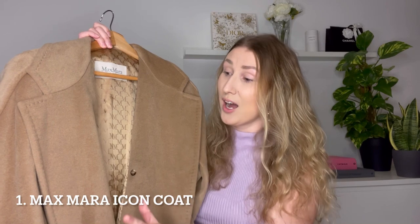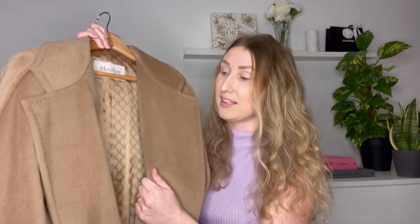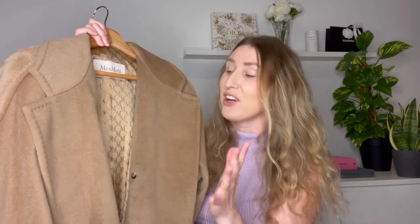In no particular order, here is item number one: the Max Mara Icon Coat. I absolutely love everything about this coat — the fabric, the fit, the quality, the length. Every single time I wear it, someone asks me where it's from. I've gotten so many compliments on this coat. They call it an icon for a reason because it really is an iconic coat to have. I definitely see myself having more of these in the future in more colors. It has been worth every penny.